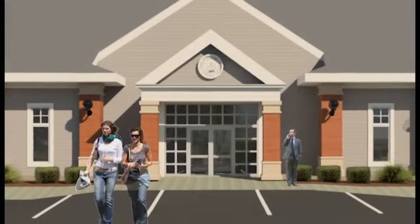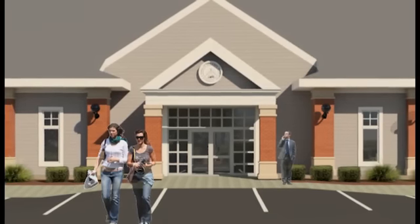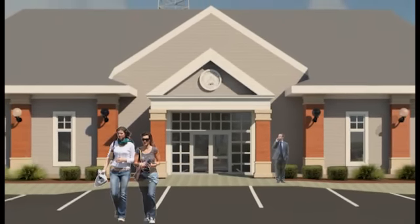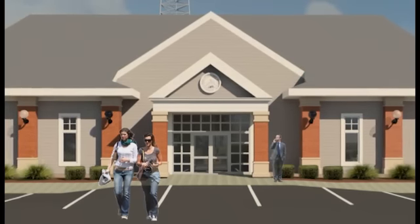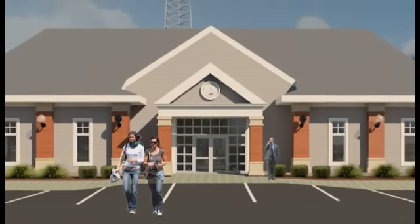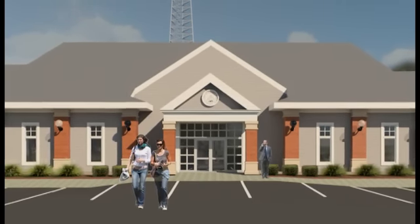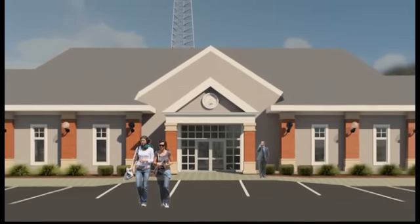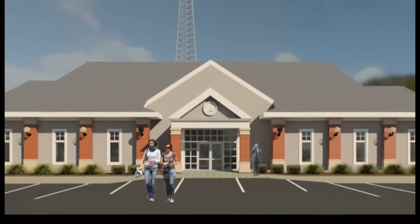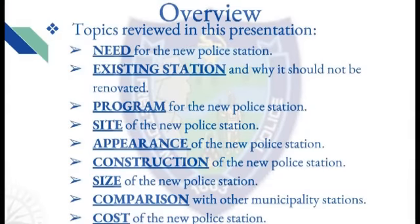The new Freetown police station: built on a proud past with a solid plan for the future. For more than one year, the Freetown police station building subcommittee has been working with architects, engineers, and other professionals developing the design for a new police station that will serve the Freetown population for the next 50 years and beyond. This presentation will summarize the process of this effort and what we need to do as a community to turn this project into a finished building that we can all be proud of.